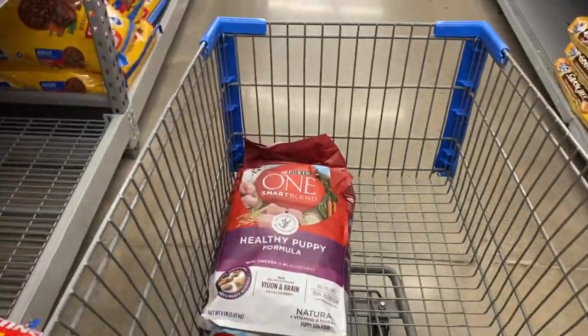I still see groceries I need for the house because we're running low, but I'm not trying to get too much because I'm not trying to spend a bunch of money on groceries and we're only going to be here for the next few days, so I have to get what we need and that'll be all for the week. So I'm in the dog aisle.